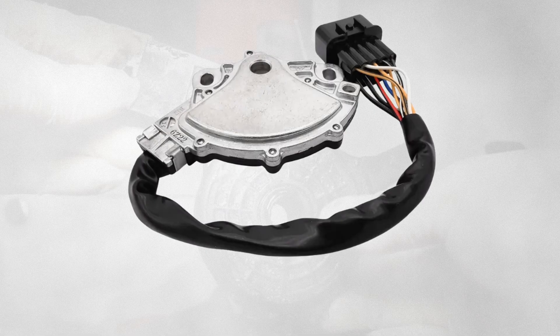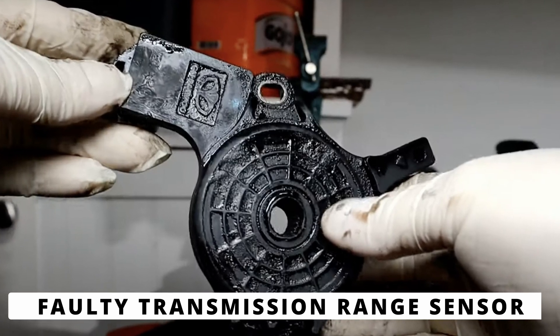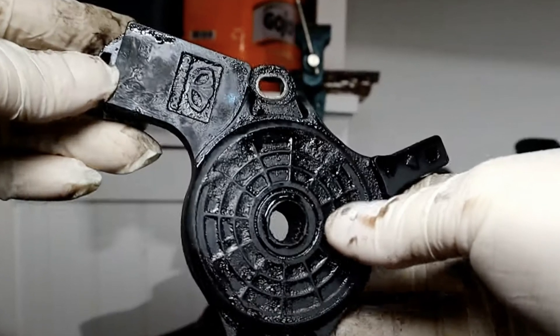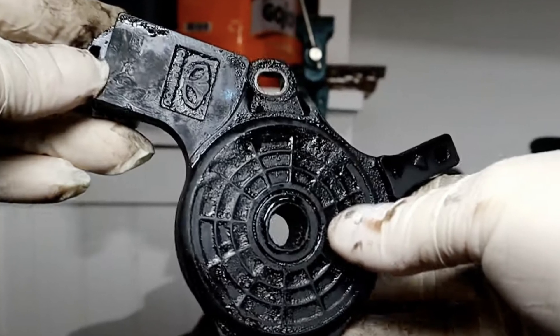So what could be causing this? The first cause is a faulty transmission range sensor. If the TRS is failing, it might send incorrect signals to the ECM, making the car think it's in the wrong gear. This can cause shifting problems, the vehicle not going into park or neutral, or even going into limp mode.